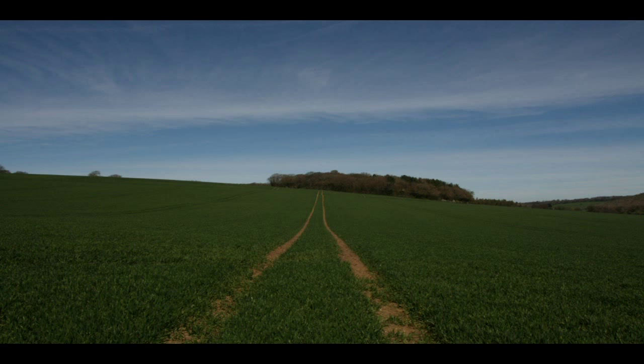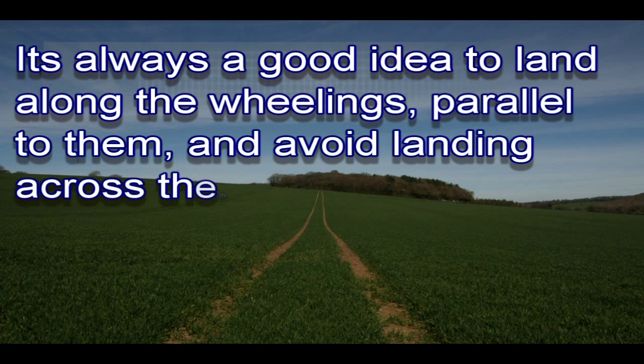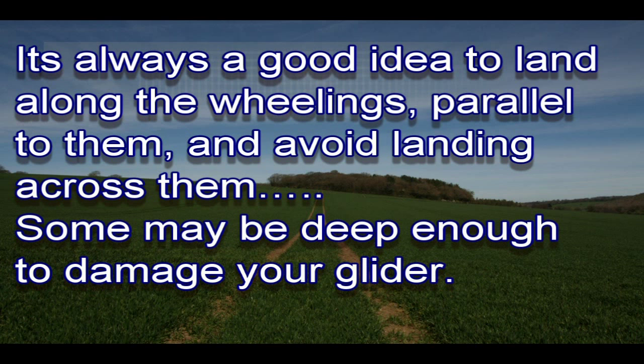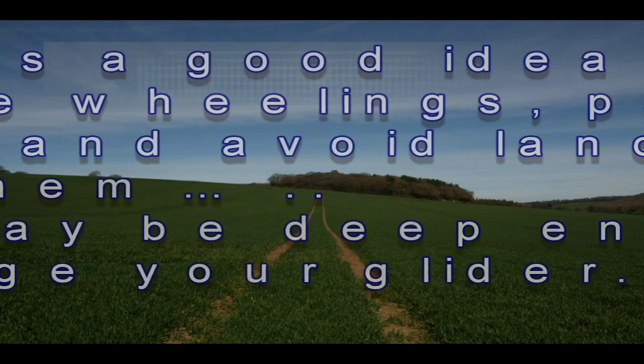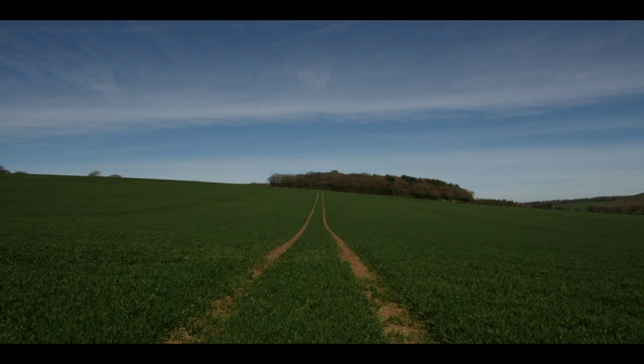The wheelings will stay for the whole of the season and so will the ruts, and as the ground dries during the summer these ruts can be baked hard. It is always a good idea to land along the wheelings parallel to them and avoid landing across them. Some may be very deep and deep enough to damage your glider. Farm machinery tends not to work well across slope, so wheelings usually run up and down any significant incline — another possible clue to a sloping field.